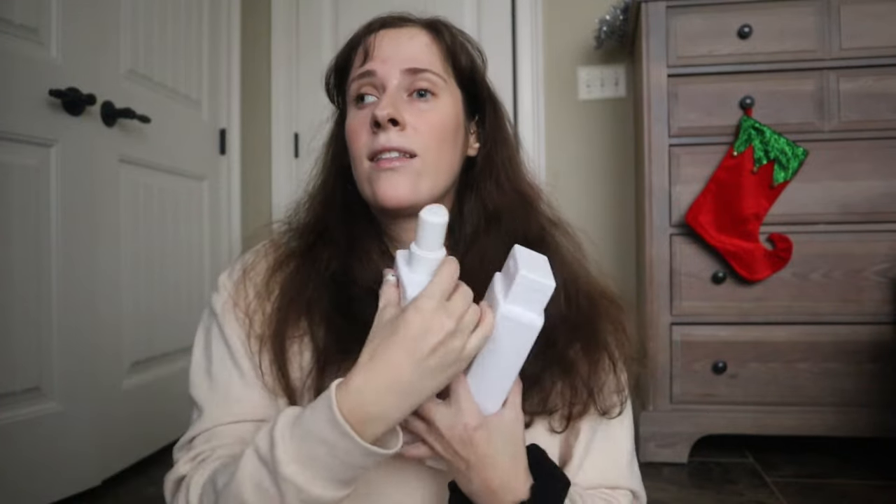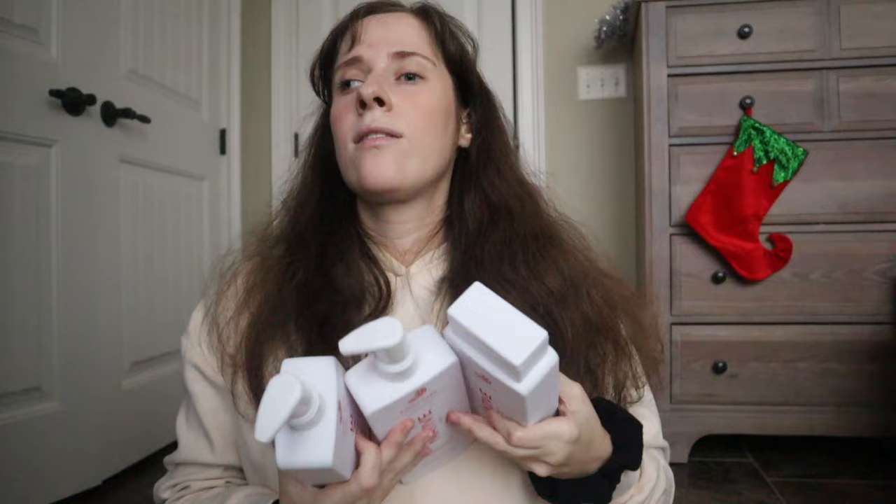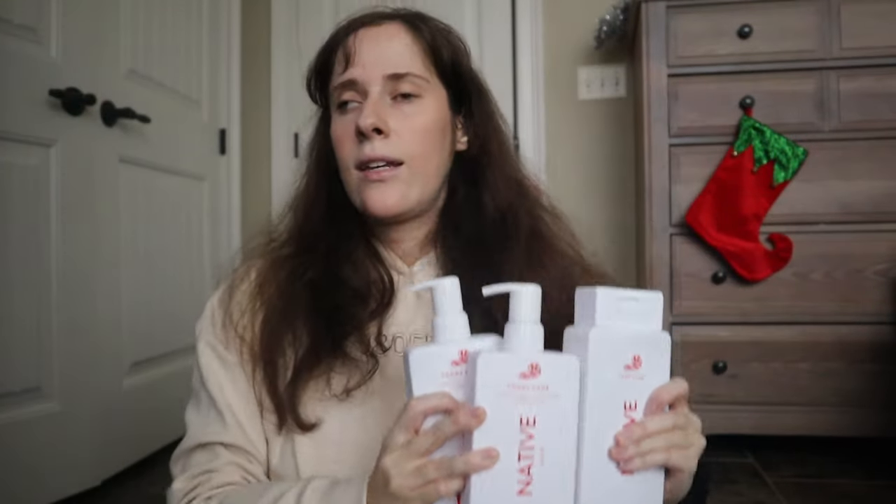I really love Native and they had their Christmas set. I got the candy cane scent — it's the body wash, conditioner, and shampoo. I love how Native makes my hair feel. I only wash my hair once a week, so I love using Native when I do, and I love using the body wash every day. They're my favorite body washes.